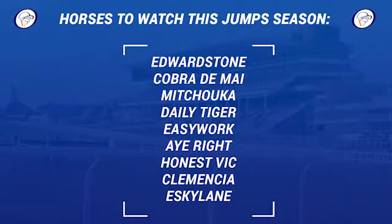So let's just run through them again. That's Edward Stone, Cobra Demai, Elphile, Mechuca, Daly Tiger, Easy Work, I Right, Clemencia, Honest Vic, and Eskaline. Those would be the horses to take out of the first two days for me going forward — they've all got plenty of movement in their handicap marks. Those are the horses that are going to be of interest to me from the Cheltenham Festival in days one and two.